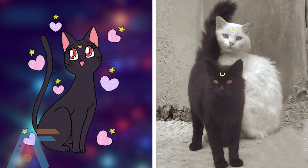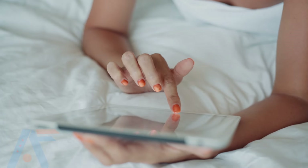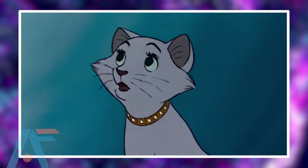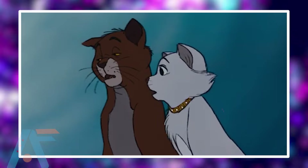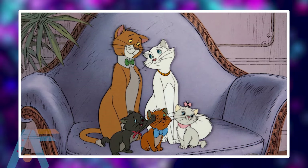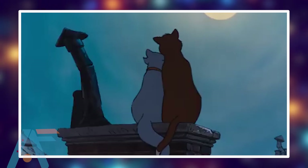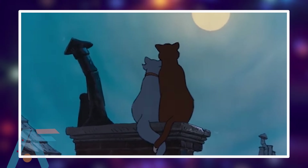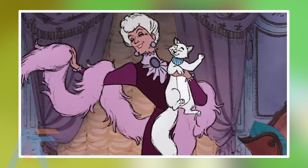Number 2: Tom from Tom and Jerry. Tomcat, whose full name is Thomas Jasper, is one of the two titular main characters of the theatrical animated short film. He is continuously after Jerry Mouse, for whom he sets traps, many of which backfire and cause damage to him rather than Jerry. Tom is usually defeated in the end, although there are some stories where he outwits and defeats Jerry.